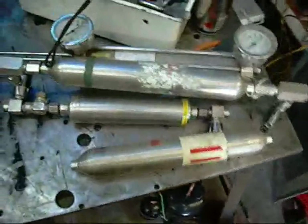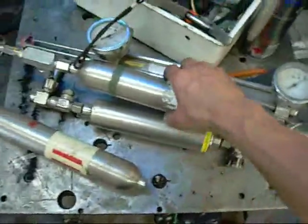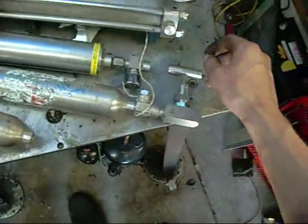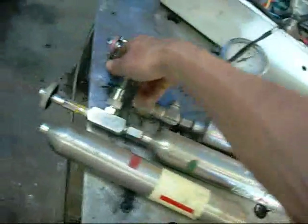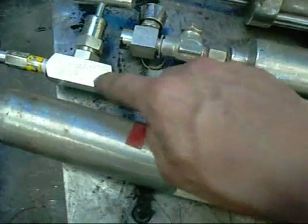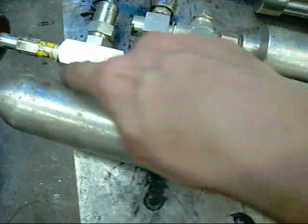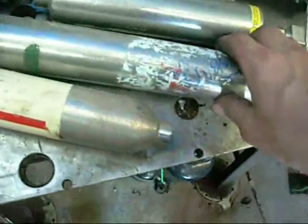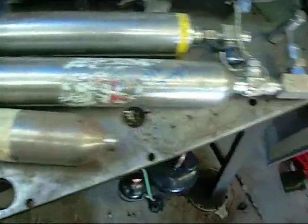I've got no idea what these things were used for but I found them at the yard today - there's a whole drum full of them. I think they came from an Esso refinery or other gas plant. They're Delrin seaters, 6000 PSI at 100 degrees Fahrenheit, 1000 PSI at 250 degrees Fahrenheit. It's a quick attachment for something - I'm guessing a bottle filler, maybe nitrogen. It's got green for inert gas.